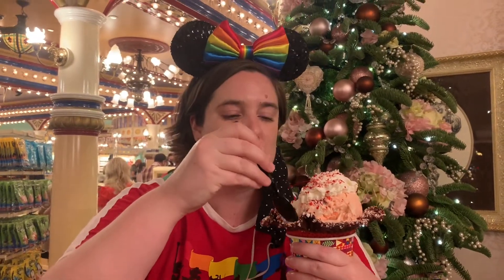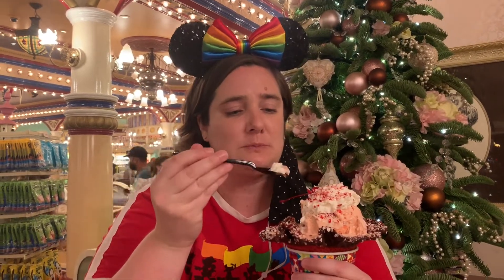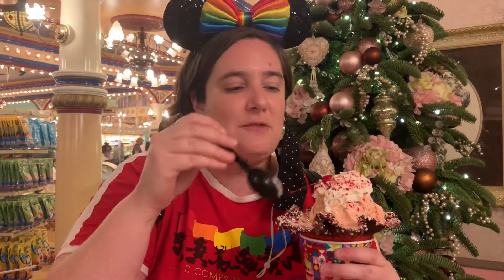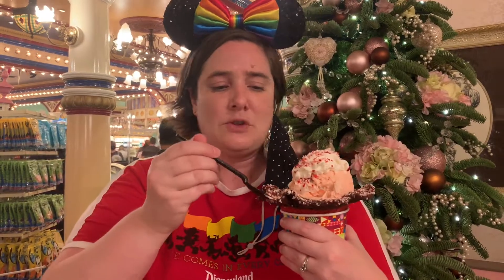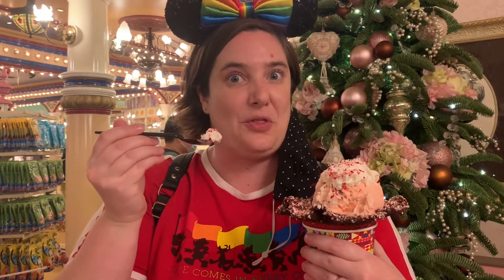Oh my gosh, that is magical — holiday goodness in a cup. The hot fudge is melting the ice cream really quickly, so I have to eat it fast. But it's so good, and the parade is going on outside — this is so magical. So good for anyone who likes peppermint and fudge; it's like a perfect mixture. I wonder if I can eat the whole thing myself.